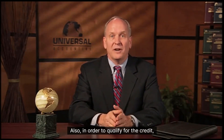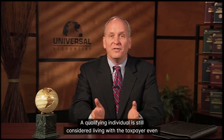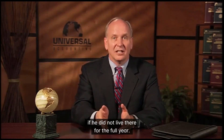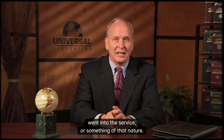Also, in order to qualify for the credit, the taxpayer must pay more than half the cost of maintaining the home. A qualifying individual is still considered living with the taxpayer even if he did not live there for the full year — perhaps he was born that year, died that year, was away to college, went into the service, or something of that nature.